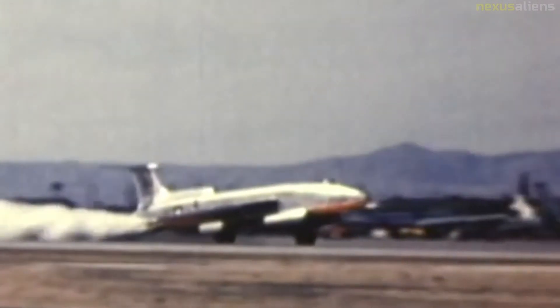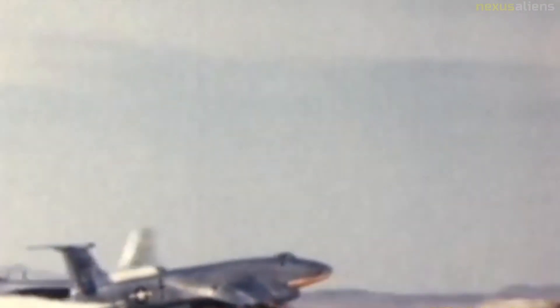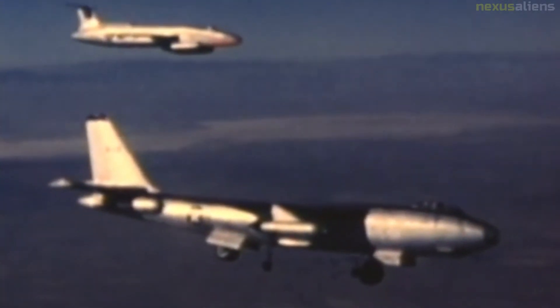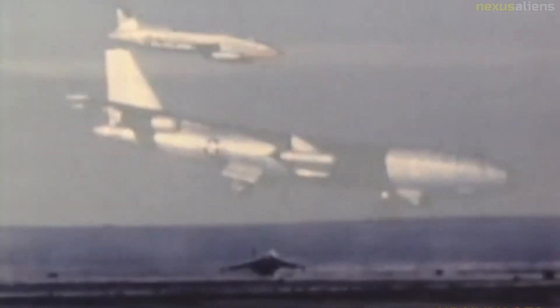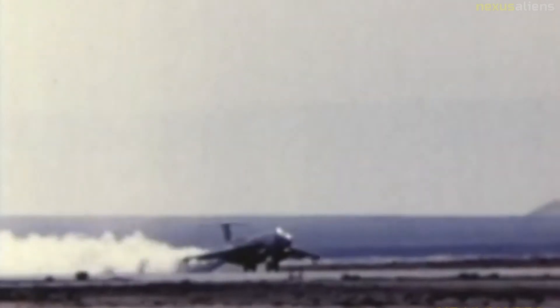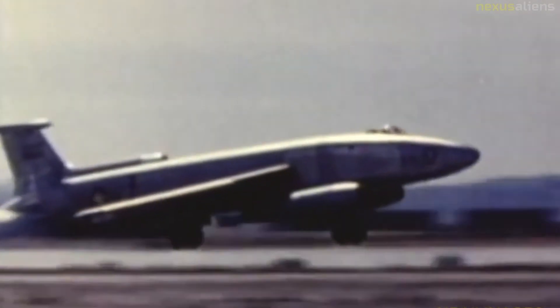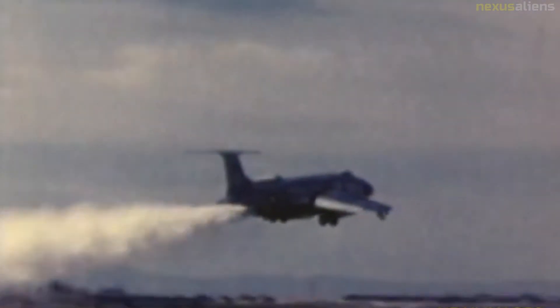Flights by the XB-51 prototype 46-685 continued for general research purposes following the project's official cancellation by the USAF. A second prototype, 46-686, which first flew in 1950, crashed during level aerobatics on the 9th of May 1952. Prototype 46-685 continued to fly, including an appearance in the film 'Toward the Unknown' as the fictional Gilbert XF-120 fighter. The surviving prototype was en route to Eglin AFB to shoot additional footage when it crashed during takeoff following a refueling stop in El Paso, Texas, on the 25th of March 1956.